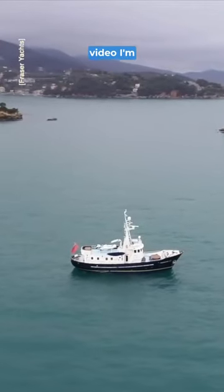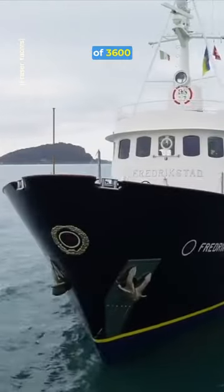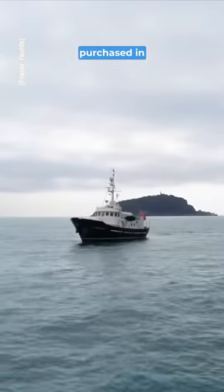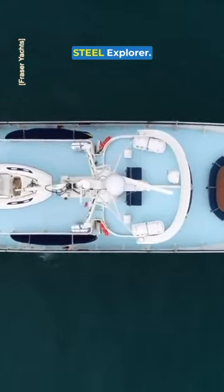Here is a sneak peek at the next video I'm working on. With its twin engines and range of 3,600 nautical miles, this Expedition yacht was built in 1968 as a lifeboat before being purchased in 1996 and converted into a luxury steel hull Expedition yacht.